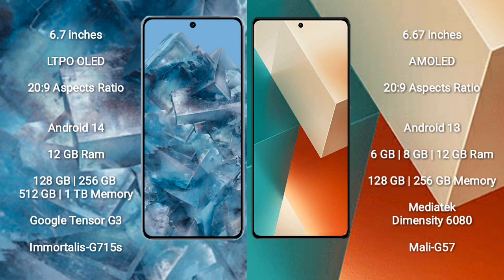Google Pixel 8 Pro comes with 12GB RAM and 128GB to 256GB, 512GB, 1TB internal storage. It features the Google Tensor G3 processor and GPU G515S.